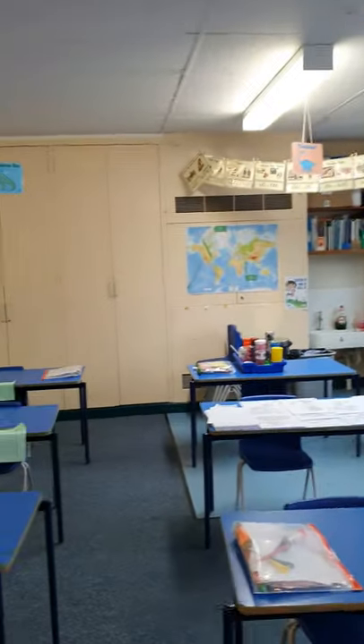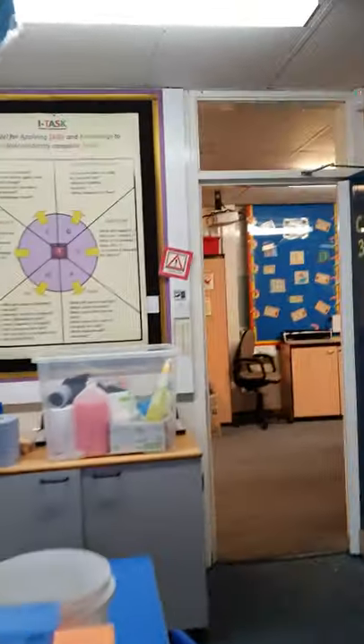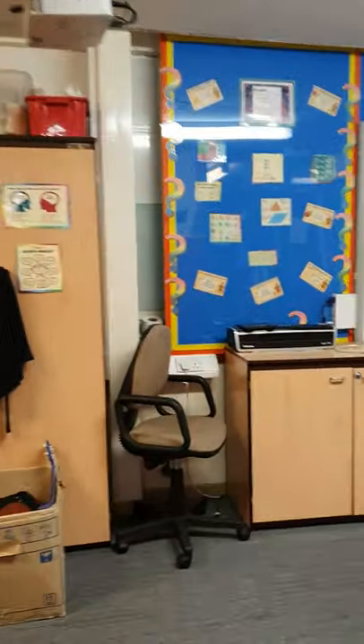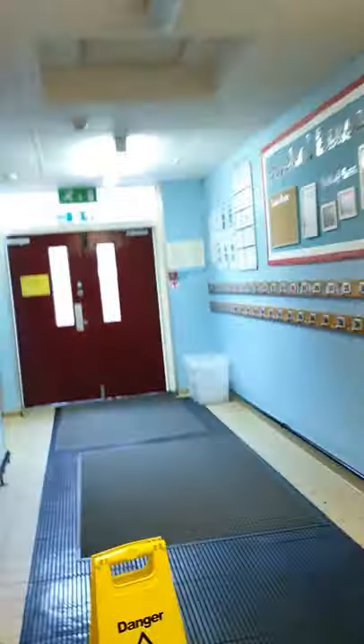I thought I would take you on a little tour to see where your new classroom is, so follow me — but you're not going to see me, you'll just see the route I am taking. We are going to head out of your old classroom. Goodbye, old classroom! Then we'll go down the corridor.